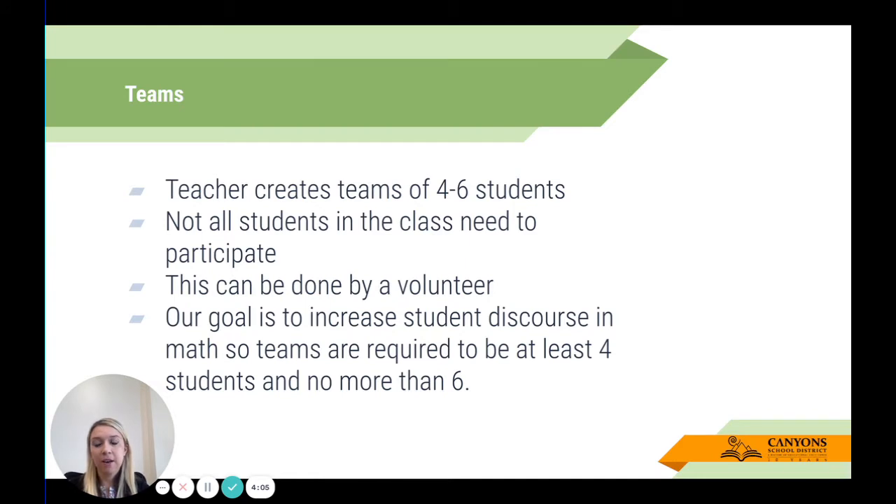As a teacher, you are going to create teams of four to six students within your classroom. Not all students need to participate — this is not an all-or-nothing requirement. You can be selective. We do ask that this is done in an equitable way: maybe students sign up, maybe you use precision partners. We want to make sure that all students have access to doing Mathletes if it's something you want to do in your classroom.